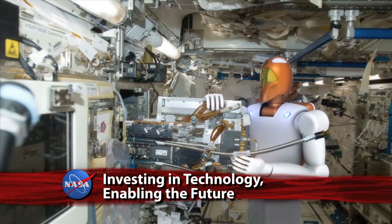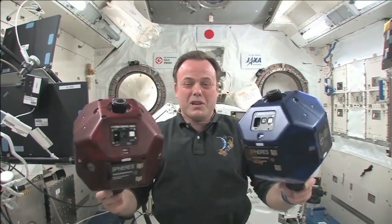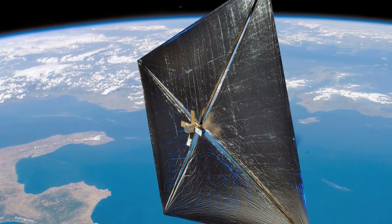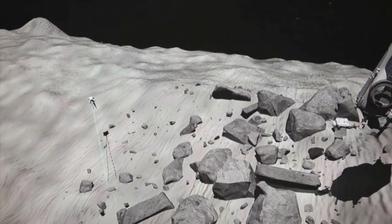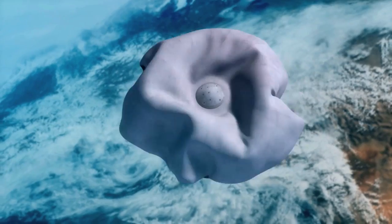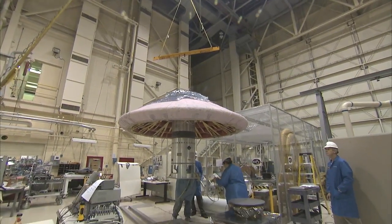NASA has announced the creation of a new Space Technology Mission Directorate. STMD will be a catalyst for creating cross-cutting advanced technologies and innovations needed for future space missions and bettering life here on Earth. To do the things that we want to go do, we need to solve some problems. We need technology to help us go do these things. We are a focal point right now of change for the agency.